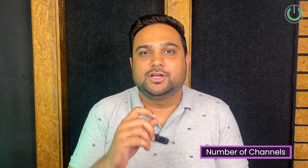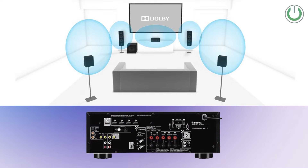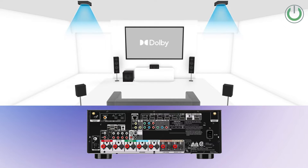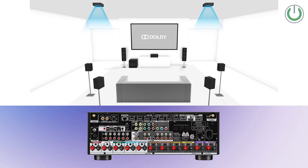Moving on to selecting an AV receiver in 7 simple steps. The first step is to understand how many channels you are looking to connect. For instance, if you are building a 5.1 home theater, you need a 5-channel AV receiver. If you are building a 5.1.2 Dolby Atmos setup, you need a 7-channel AV receiver. If you are looking for more channels like 7.1.2 or 5.1.4, you will need a 9-channel AV receiver. Select the number of channels that complements your speakers.